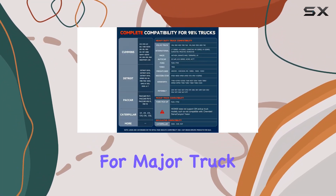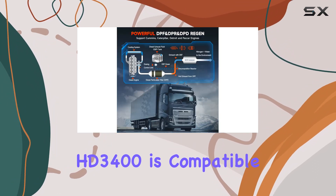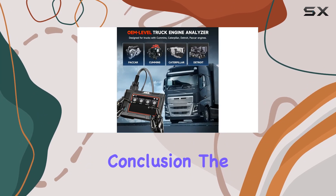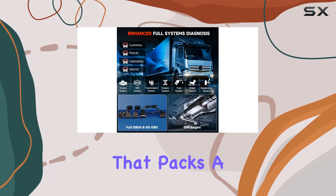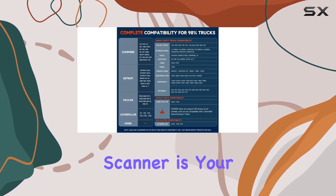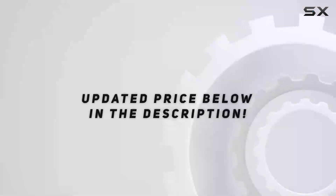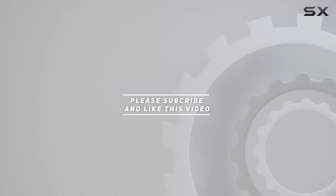With support for major truck communication protocols and a variety of connectors, the HD 3400+ is compatible with 98% of US truck models. In conclusion, the Ancel HD 3400+ is an all-in-one diagnostic solution that packs a punch. Whether you're dealing with Cummins, Caterpillar, Paccar, or Detroit engines, this scanner is your go-to for efficient and effective truck diagnostics. Check out the video description for the updated price, and thank you for watching.